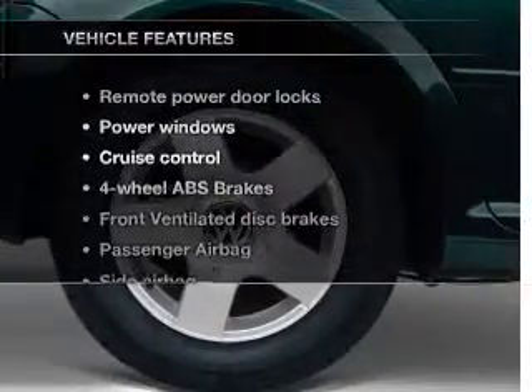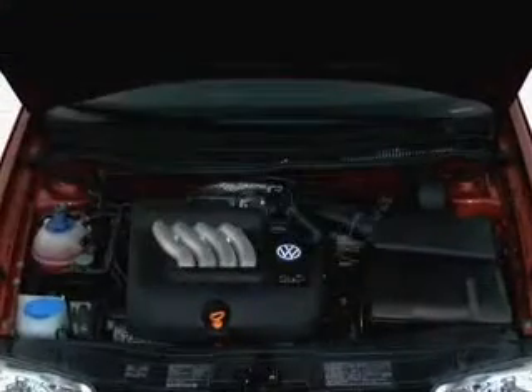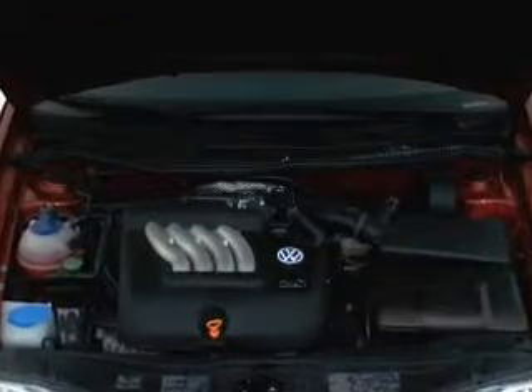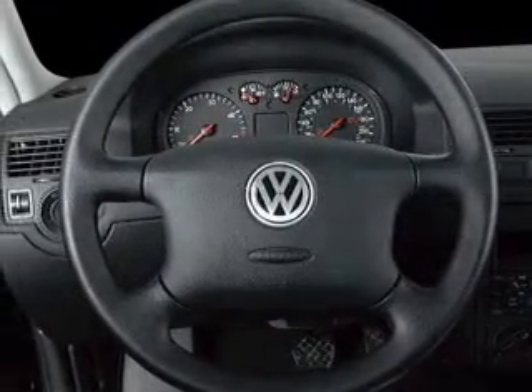And with these notable features, you won't want to miss out on the opportunity to own this amazing ride. Keyless entry, power door locks, power windows, cruise control, an AM-FM stereo, power mirrors, an alarm system.